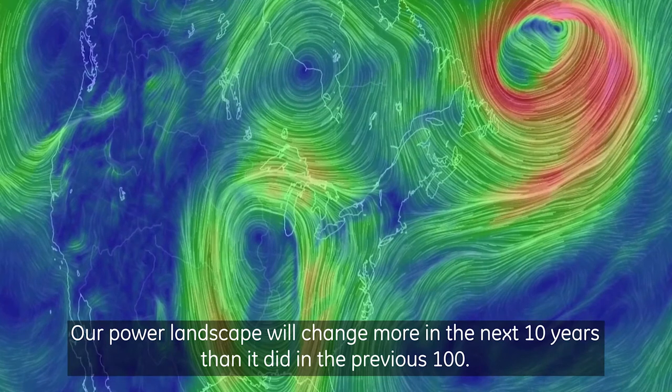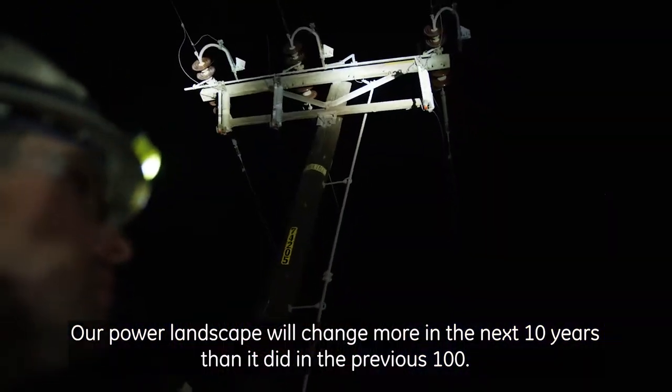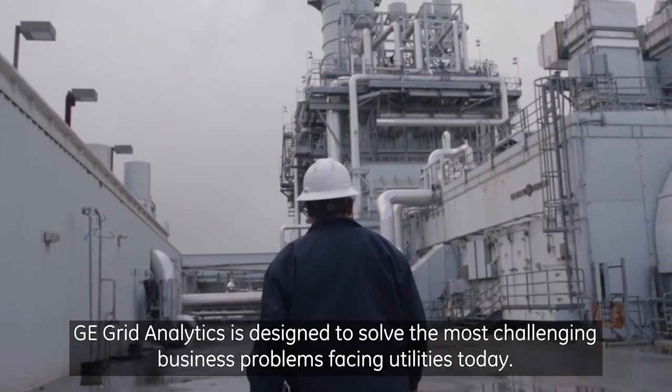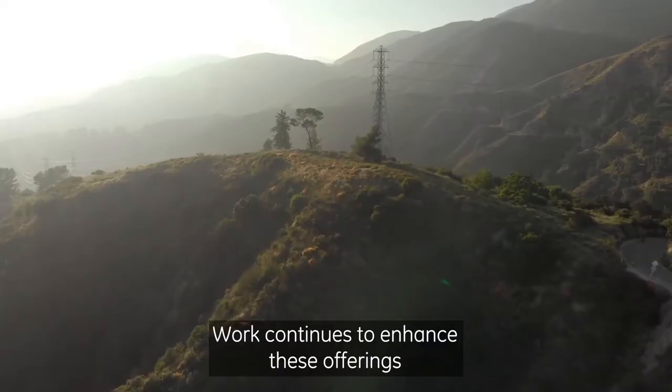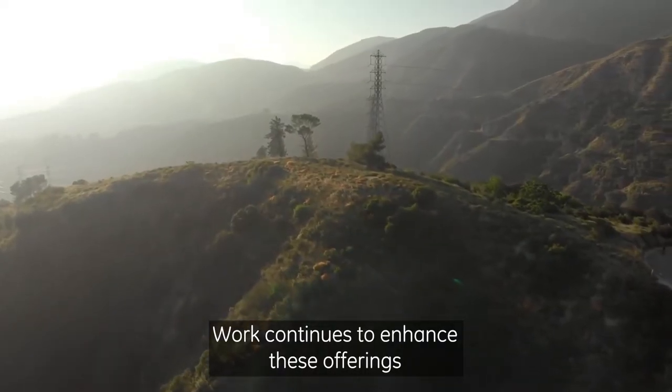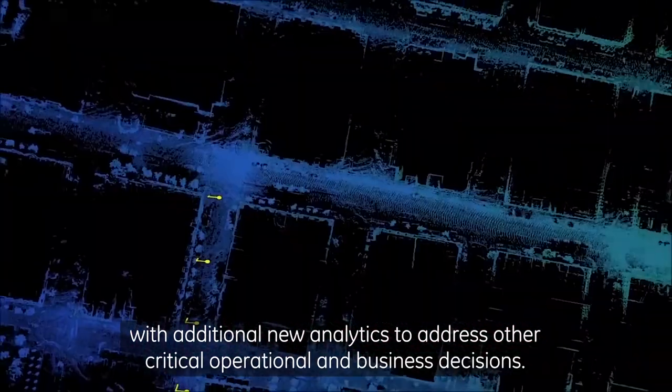Our power landscape will change more in the next 10 years than it did in the previous 100. GE Grid Analytics is designed to solve the most challenging business problems facing utilities today. Work continues to enhance these offerings with additional new analytics to address other critical operational and business decisions.